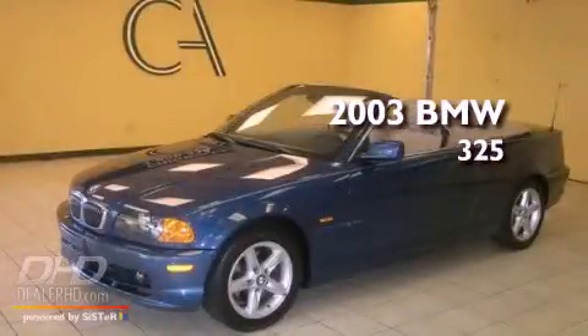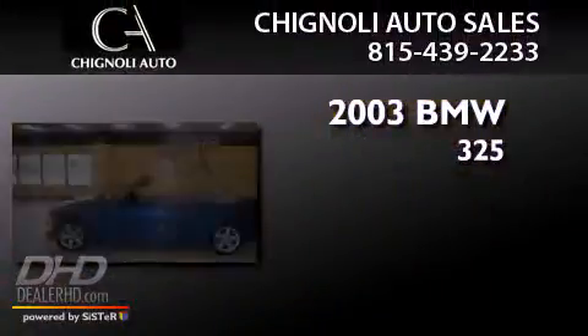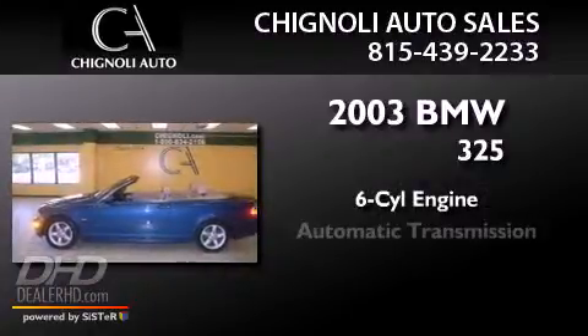This is a 2003 BMW 325. It has a six-cylinder engine and an automatic transmission.